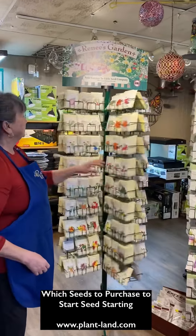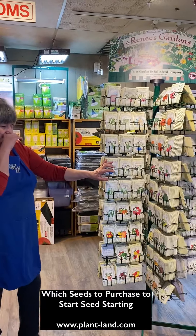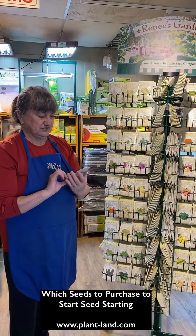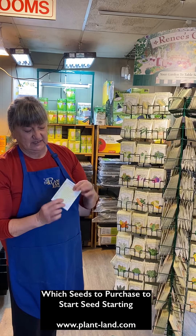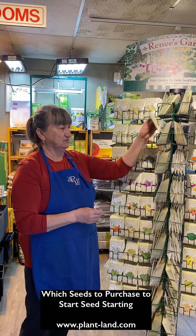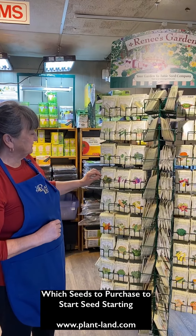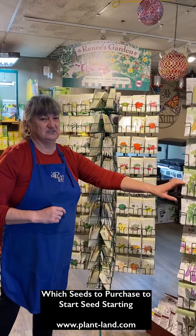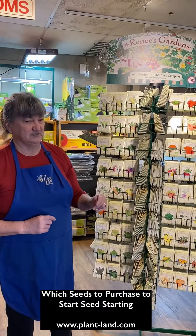This is Renee's Garden — another seed company we carry that we like a great deal. They do a good job too. Their seed packets are very interesting; they kind of open like a little book, some of them, and they have quite a bit of information that you can put to good use learning how to grow the things you want to grow. Lots of good choices from Renee's — different varieties to some degree than Botanical Interest, so you'll find a little bit of crossover but also some things that are different.